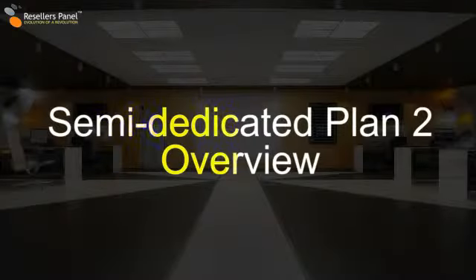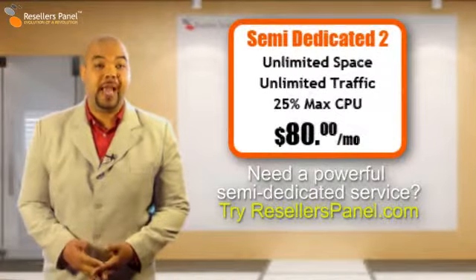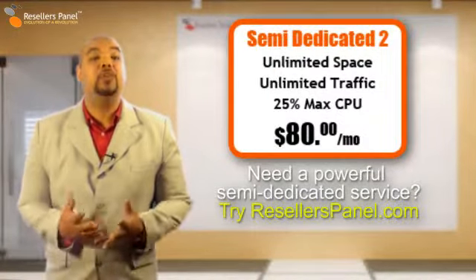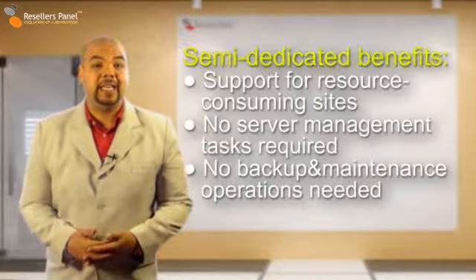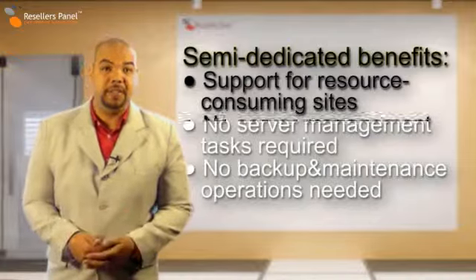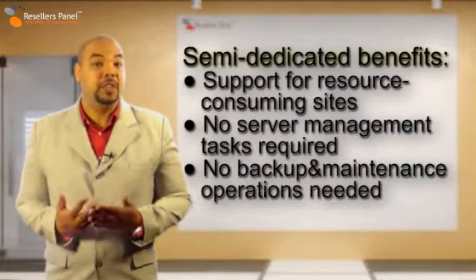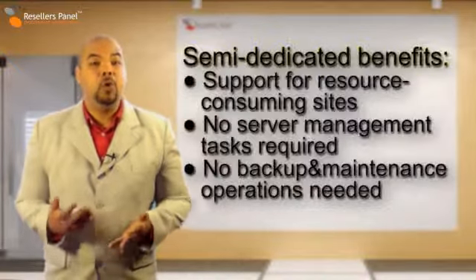Hello, I'm Nathan Lee. The Semi-Dedicated Plan 2 from Resellers Panel is the most comprehensive semi-dedicated package that we offer. The Semi-Dedicated Server Plan has all the resources you need to run a large community portal or a busy web store, and doesn't require you to deal with server management, backups or maintenance.